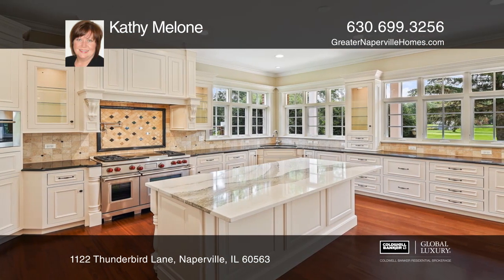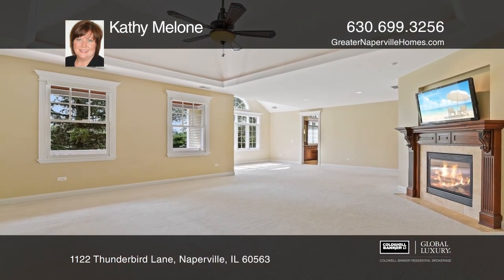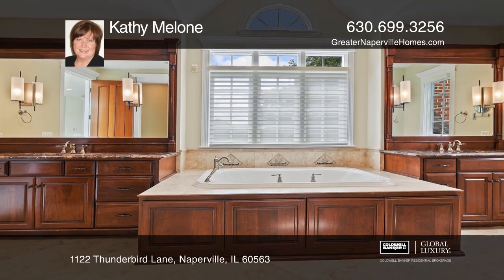Enjoy cooking in the chef's kitchen with high-end appliances and a newly installed granite island. The luxurious master suite offers a fireplace and private balcony.